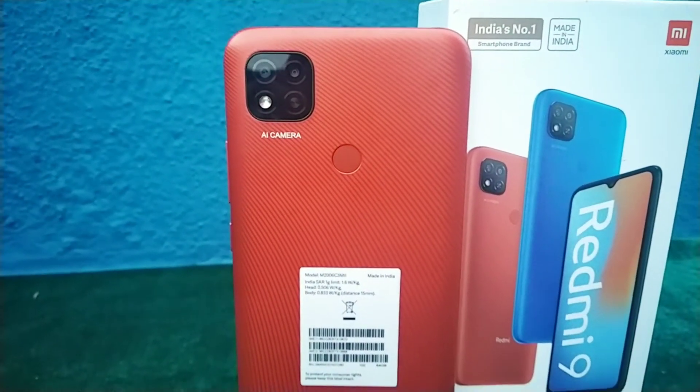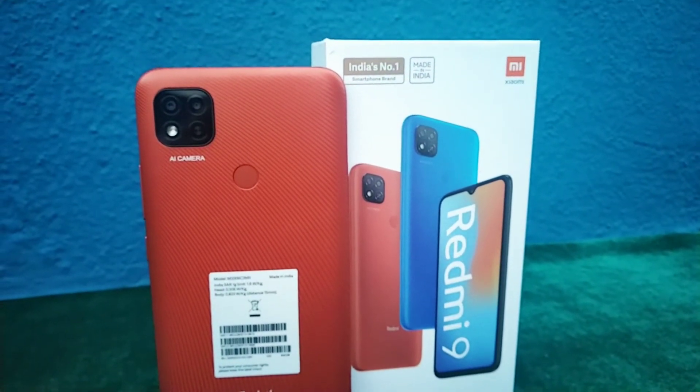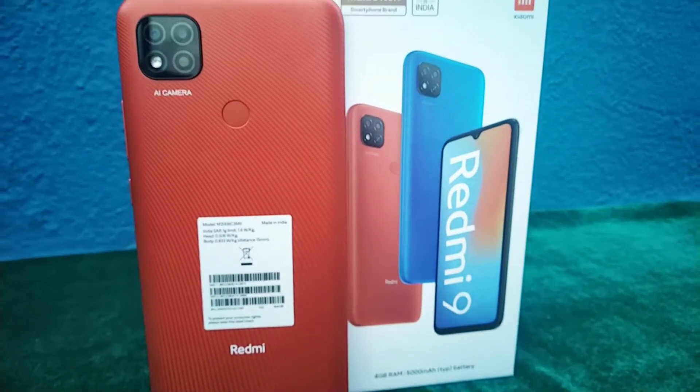For battery life, it has a 5000 mAh lithium polymer battery with a 10W charger. It also comes with one year manufacturer warranty for the device and six months manufacturing warranty for in-box accessories.